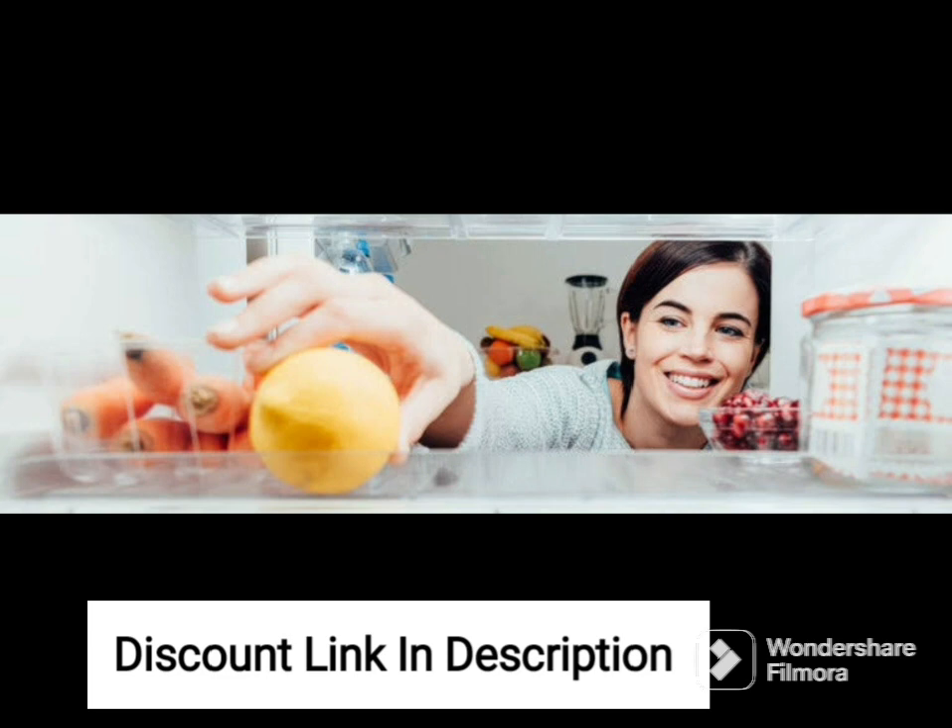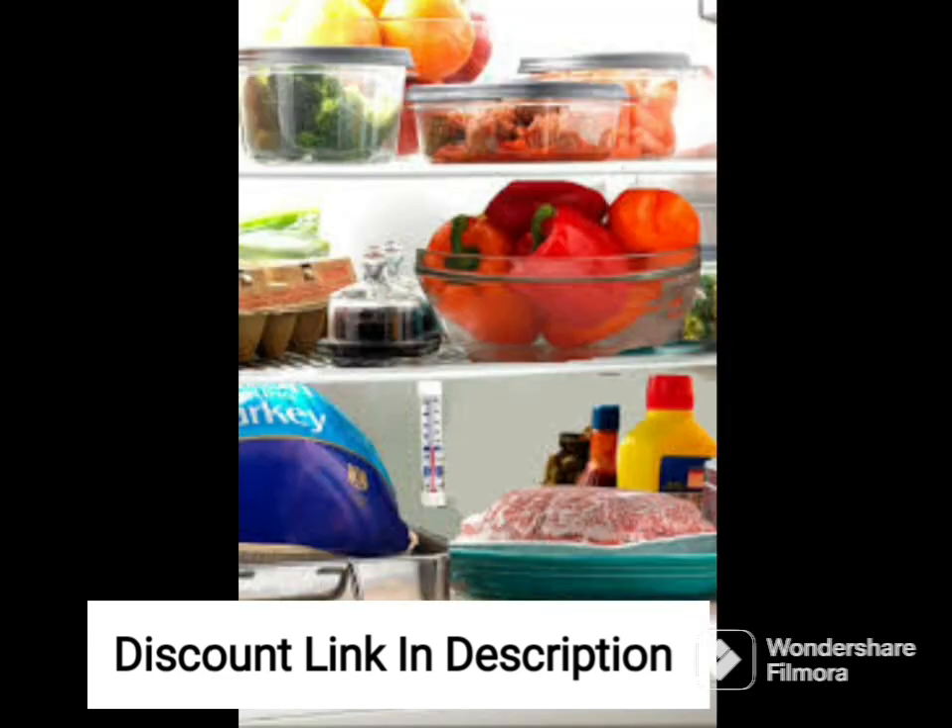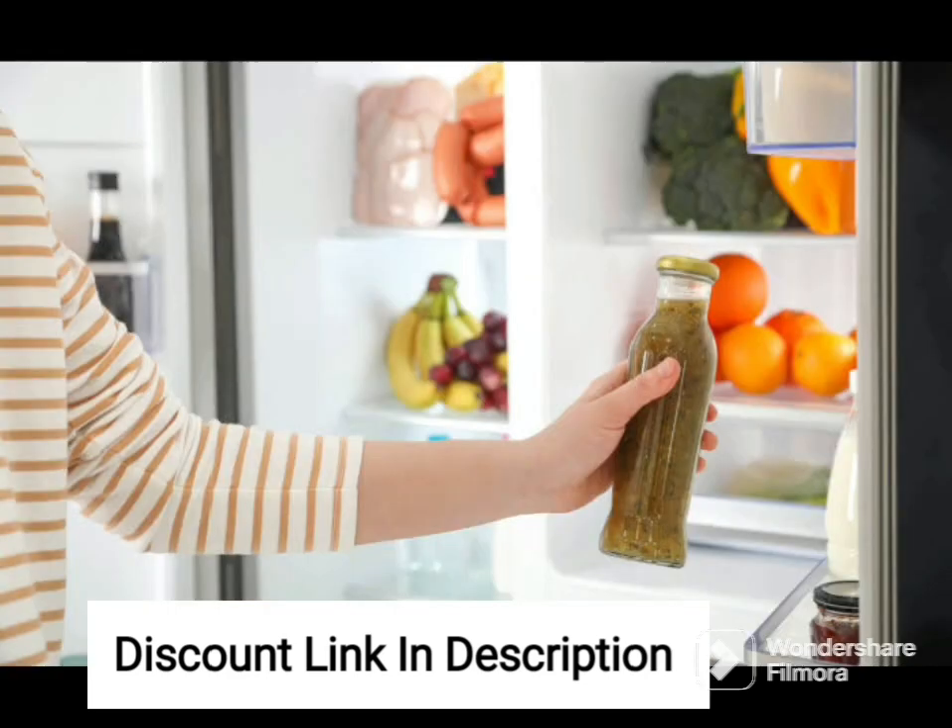The refrigerator features adaptive intelligence technology, which uses advanced sensors to detect any changes in temperature and humidity and adjusts the cooling accordingly to keep your food fresh for longer. The frost-free technology prevents the formation of ice in the freezer, eliminating the need for manual defrosting.